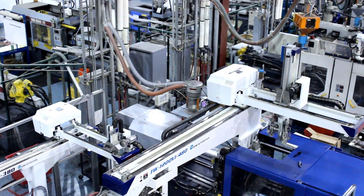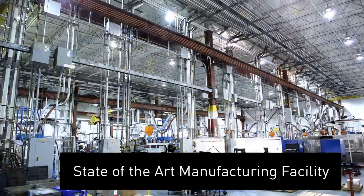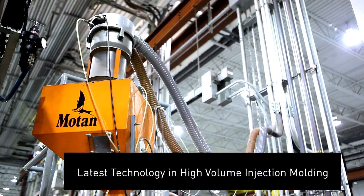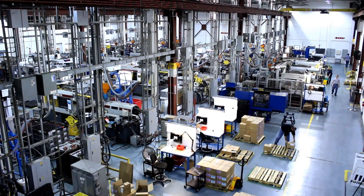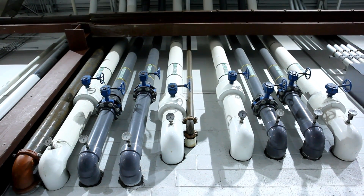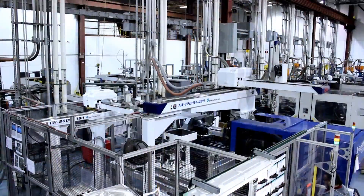The engineered plastic solutions advantage begins with our state-of-the-art manufacturing facility. This facility was purpose-built from the ground up to utilize the latest technology for high-volume injection molding. Our raw material conveyance and conditioning system can process the most demanding requirements for large-scale molding equipment. Our plant utilities are well integrated into the building structure to maximize manufacturing floor space and minimize hazards.